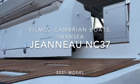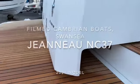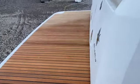Hello and welcome to a quick little amateur tour around a 2021 Jeanneau NC37, just arrived straight from the factory in Les Herbies.